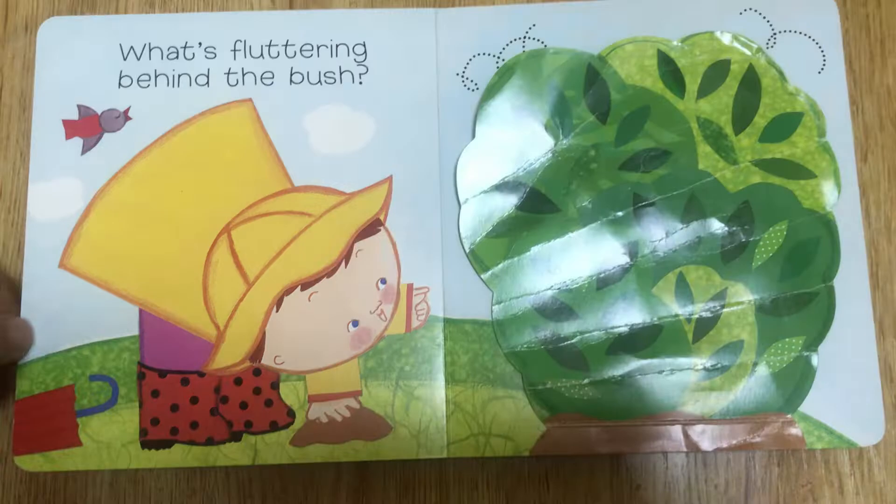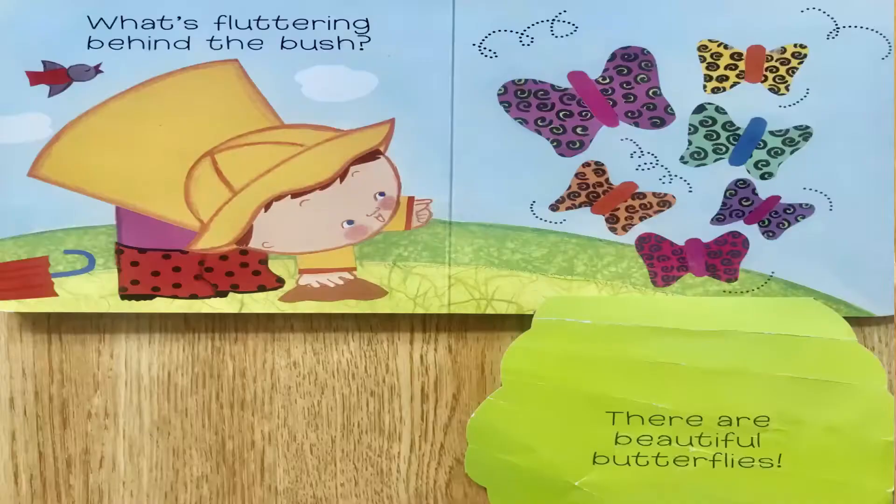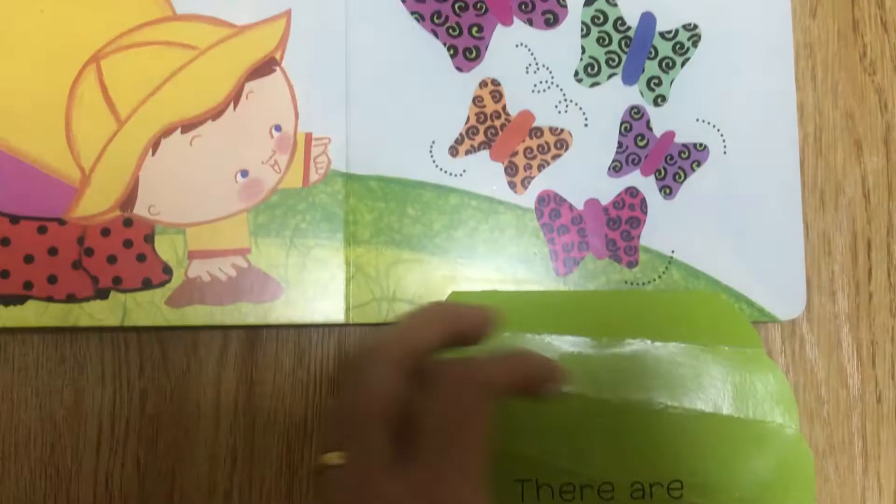What's fluttering behind the bush? There are beautiful butterflies!